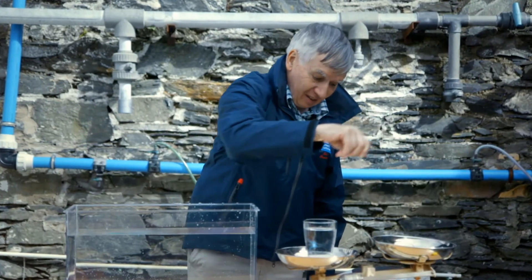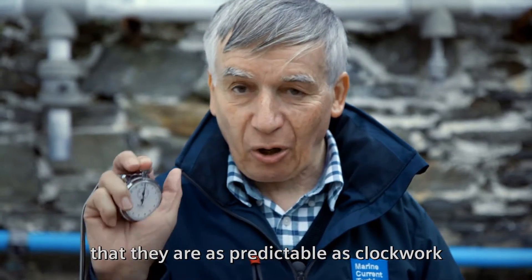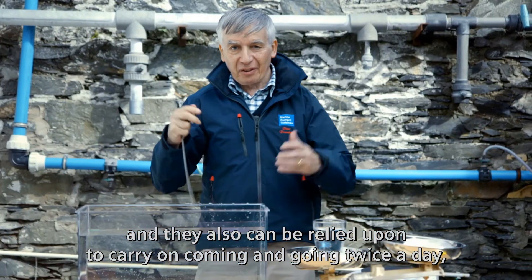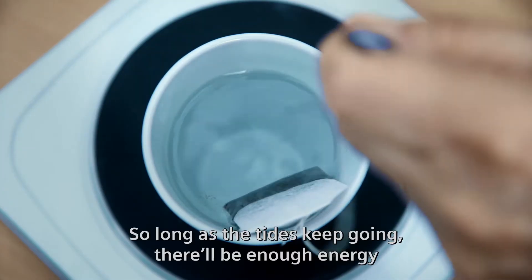The other big advantage of tidal turbines is that they are as predictable as clockwork. They can be relied upon to keep coming and going twice a day, every day, forever — so long as the tides keep going.